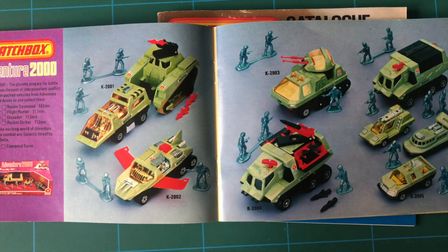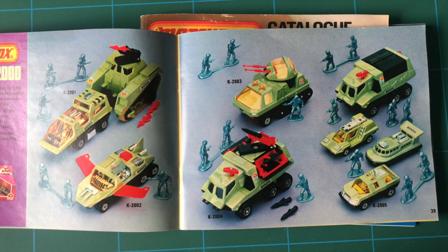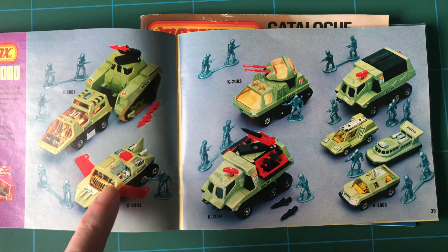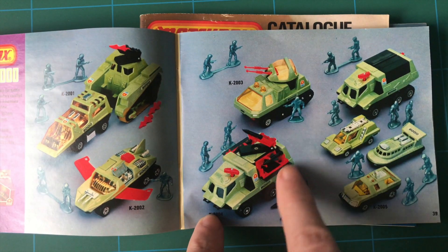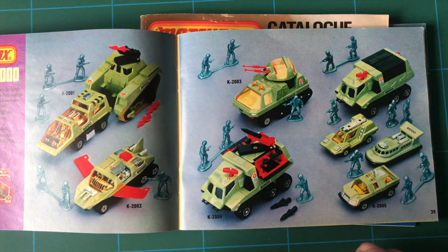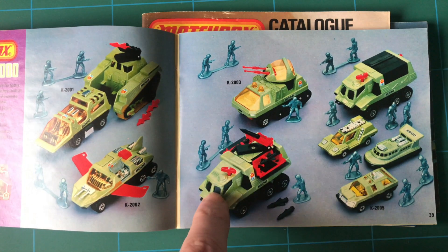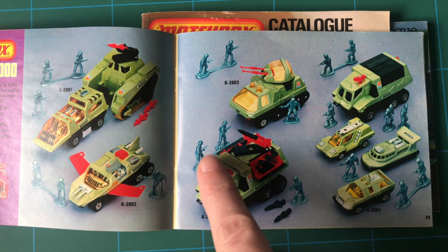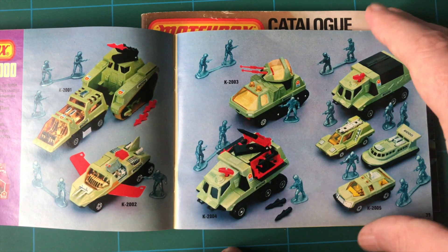Here we go - this is what I'm talking about. The Adventure 2000 - fantastic set, absolutely fantastic set. I have that one, that one, and that one at the moment. That came separately, then it came as a set. I had them all when I was - I don't think I had that one actually. I think I had all those, and I think I got these separately as well. But all the little guys - just what a fantastic set that was.